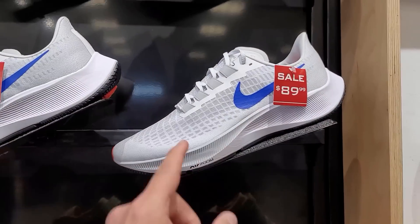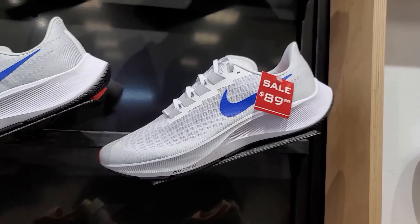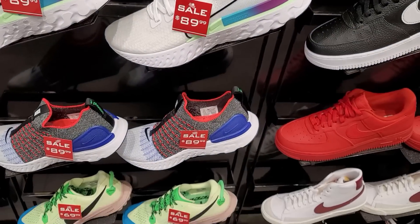We did see the 38s for the first time — they looked exactly the same though. The 37 should go down in price. Got a couple of running options, not really much.